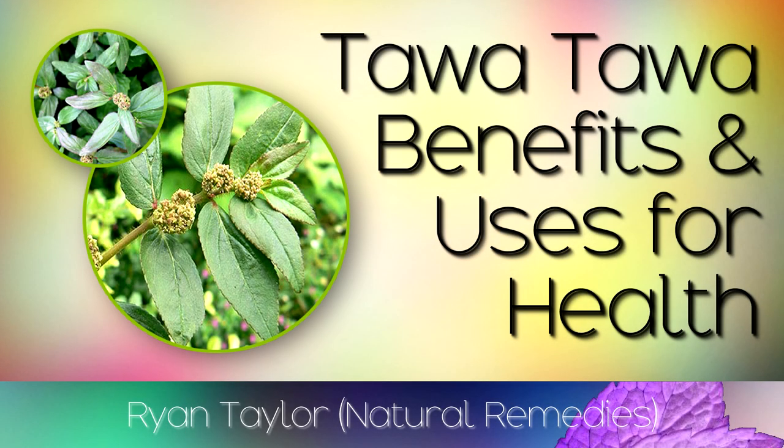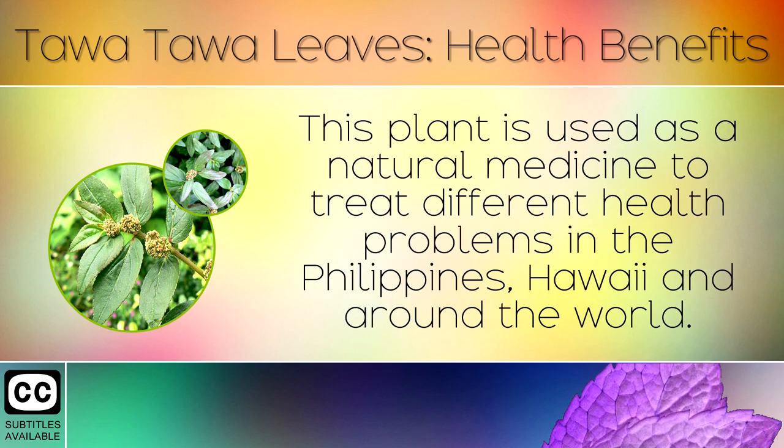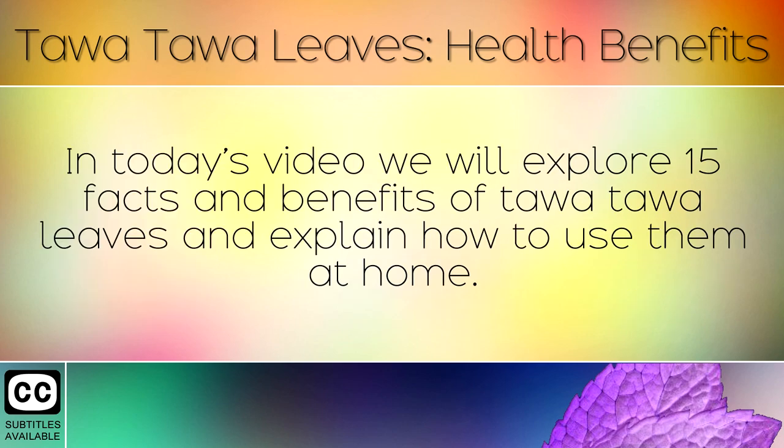The Health Benefits of Tawa Tawa Leaves and Their Uses. Tawa Tawa leaves come from a herbal plant which is also known as asthma weed or gattas gattas. This plant is used as a natural medicine to treat different health problems in the Philippines, Hawaii and around the world. In today's video we will explore 15 facts and benefits of Tawa Tawa leaves and explain how to use them at home.